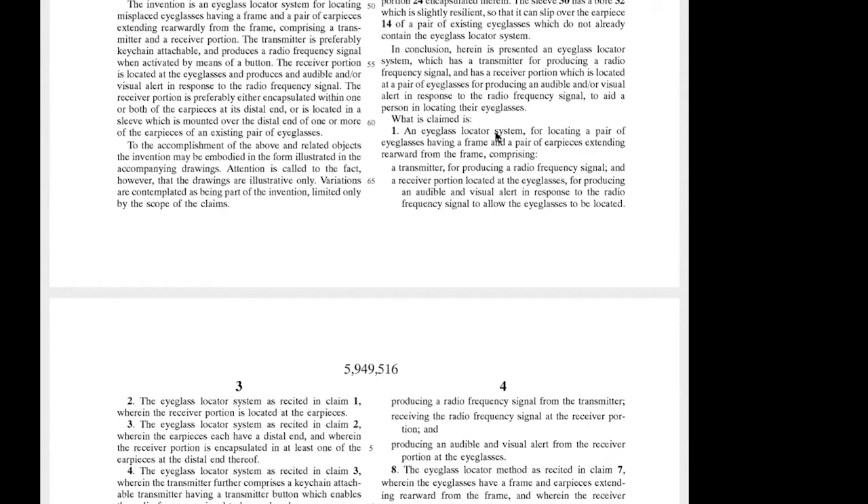Claim one says: 'an eyeglass locator system for locating a pair of eyeglasses, having a frame and having a pair of earpieces extending rearward from the frame, comprising...' This is actually a very broad claim, which is unusual. Broad means it covers a lot, because in order for something to infringe this claim, it needs to have all of the elements present. Shorter is better with claims. This is what's called an independent claim because it stands by itself — it starts with 'an eyeglass locator system.'